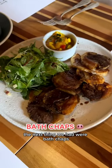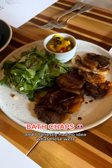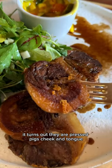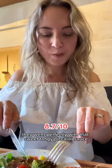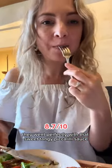The next thing we had were Bath chaps, and I honestly had no idea what these were. It turns out they are pressed pig's cheek and tongue. These were so full and hearty in flavour and they went perfectly with that sweet tangy piccalilli sauce.